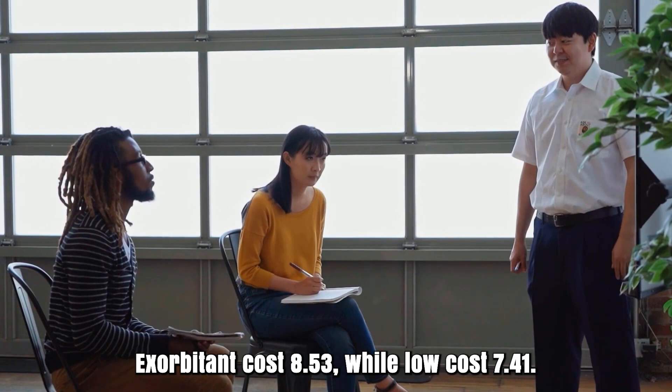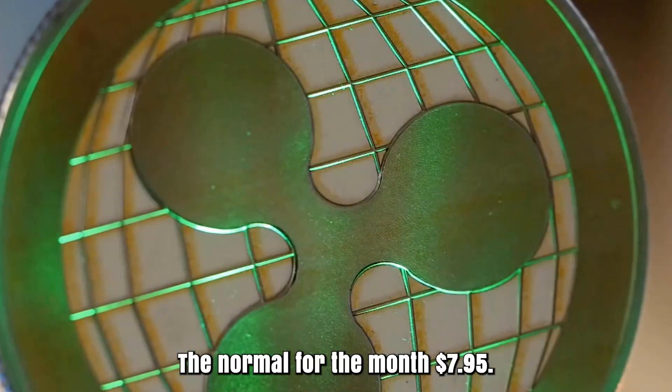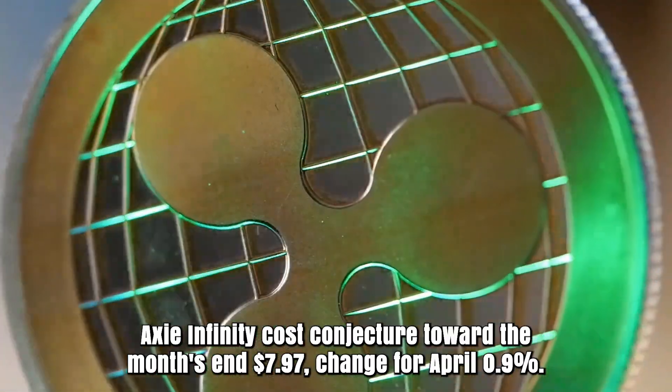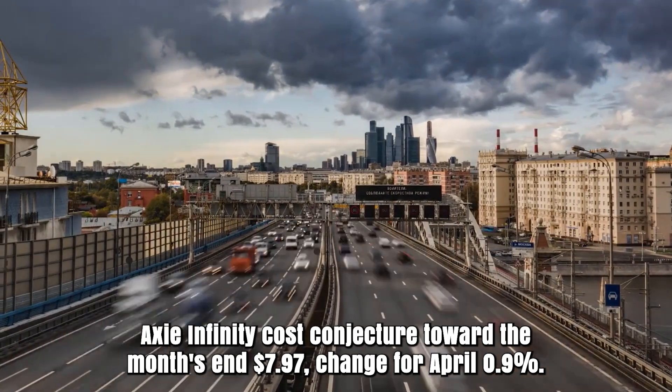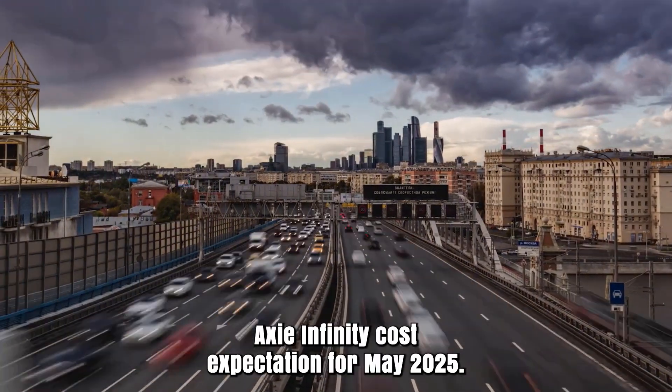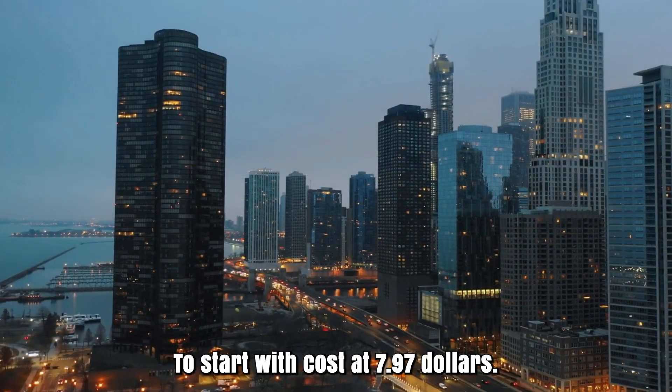Axie Infinity forecast for April 2025. Initial cost at $7.90. High cost $8.53, while low cost $7.41. The average for the month $7.95. Axie Infinity cost projection toward the month's end $7.97. Change for April: 0.9%.